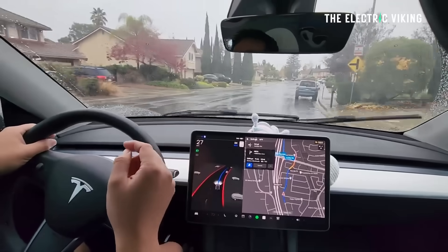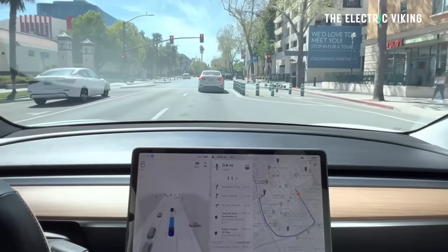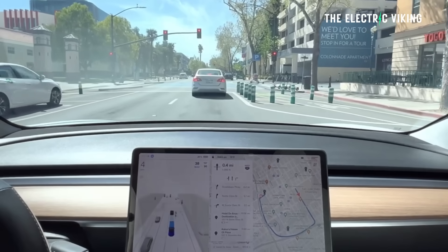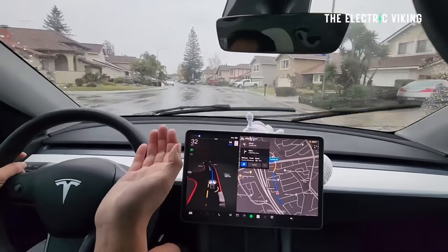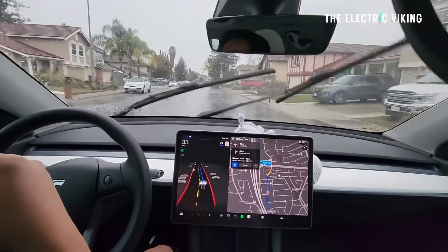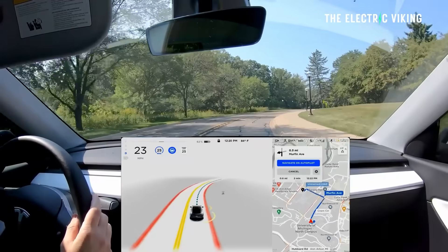Tesla Full Self-Driving, their newest version 14.2.2, is getting some amazing reviews from customers. People are saying they think it's just gone up a level to the point where it's very close to being hands-free.